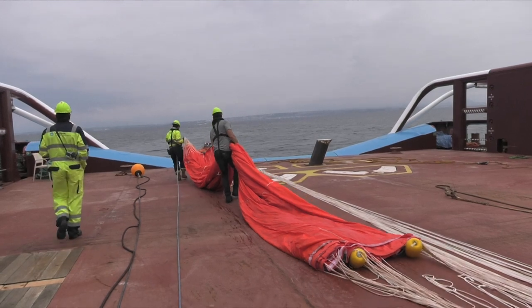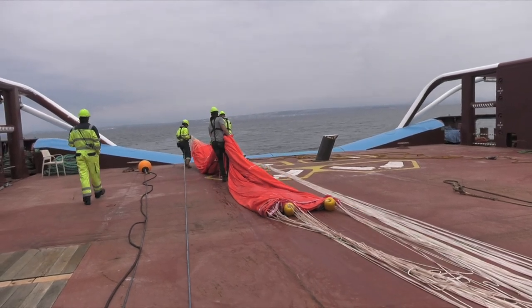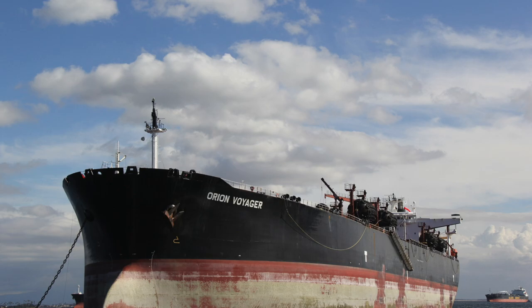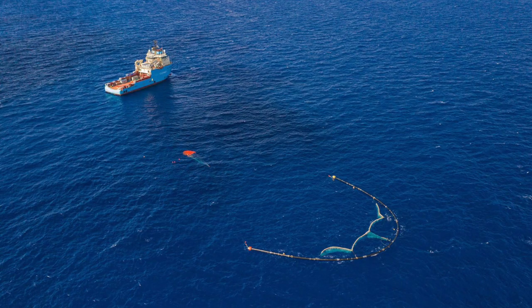This time we're testing big parachutes designed by Fiorentino to slow the drift of large offshore equipment. It could be an oil platform, tankers, or in this case an ocean cleanup system made to rid our oceans of plastic.